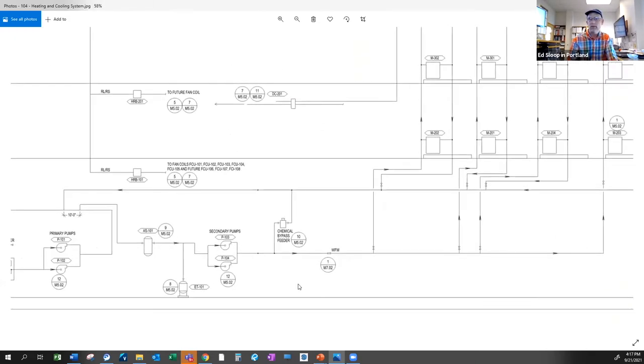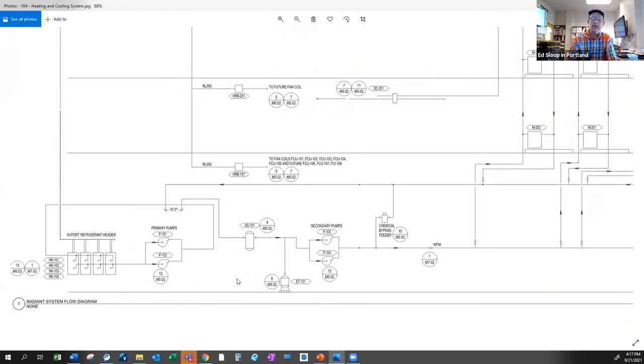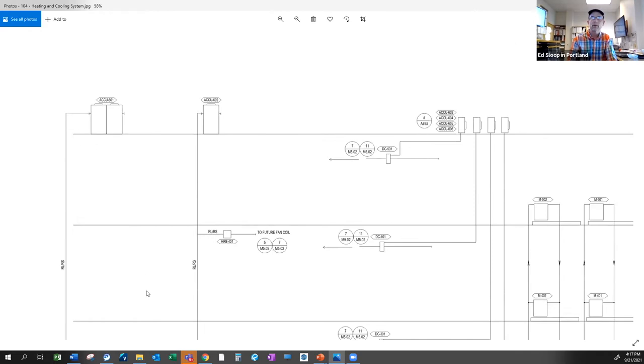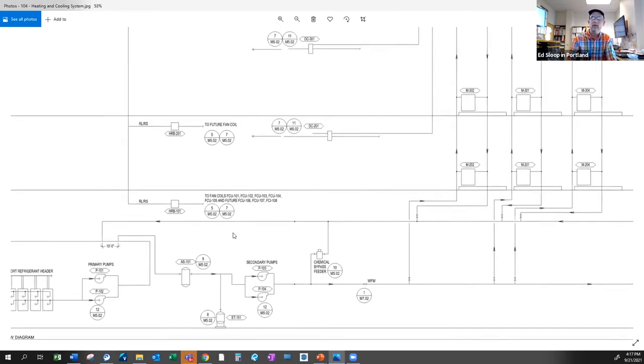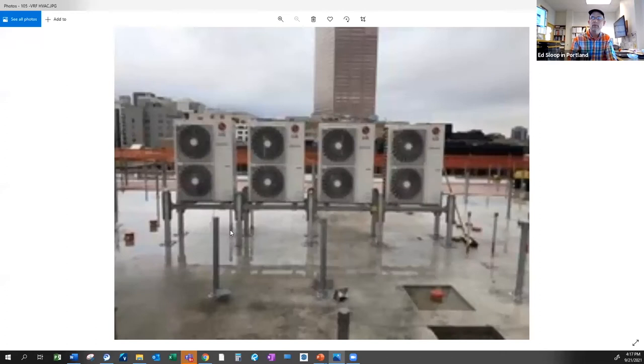This is the radiant heating and cooling. We have this on floors two through five, not at ground level. It's zoned at multiple zones at every floor. You'll see heat exchangers here, VRF units up at the roof, hydro kits, and manifolds — and you're going to see pictures of all that.